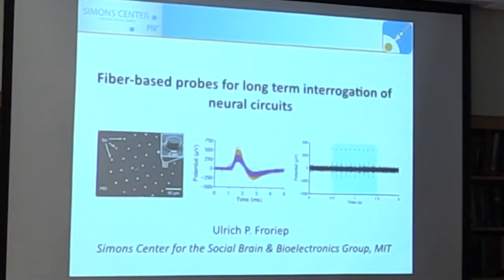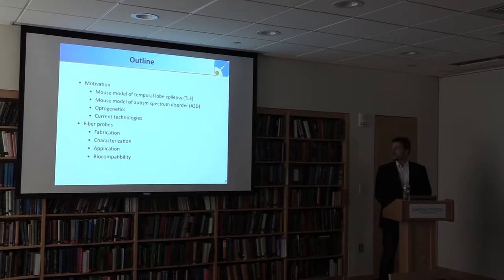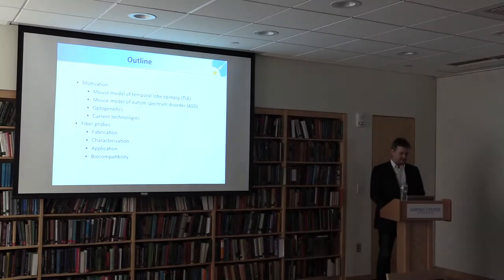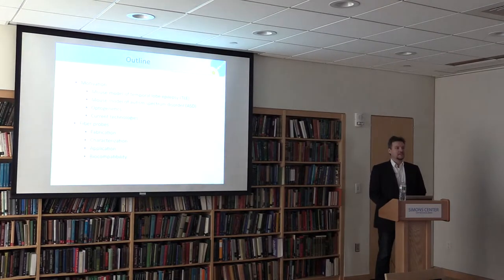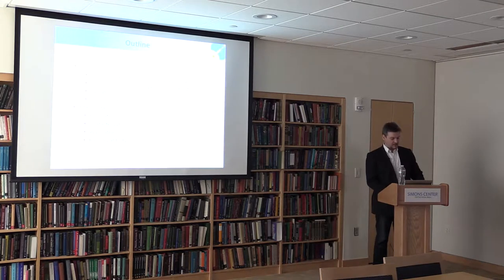I'll start with several motivational parts, then actually cover temporal lobe epilepsy, which is what I did during my PhD. Then I'll go into my current project, talk about optogenetics and why that might be very helpful there, discuss current technologies and why fiber probes are a good new approach, continue with the fabrication of these probes, characterization, application, and finish with some statements on biocompatibility.